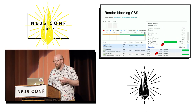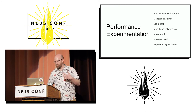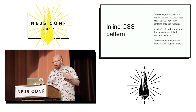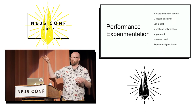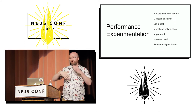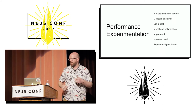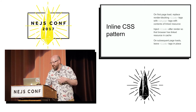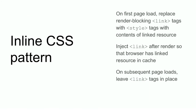And so the inline CSS optimization — the basic idea is to take the actual contents of the style sheet, put them in a style tag directly in the HTML, and then the browser doesn't have to make that extra round trip out to the server to fetch the styles.